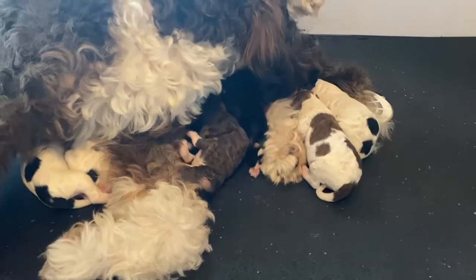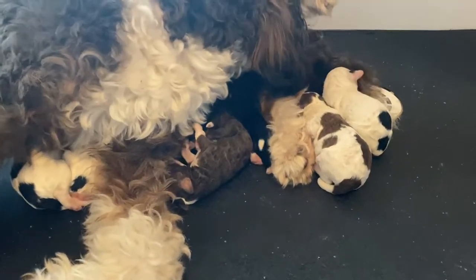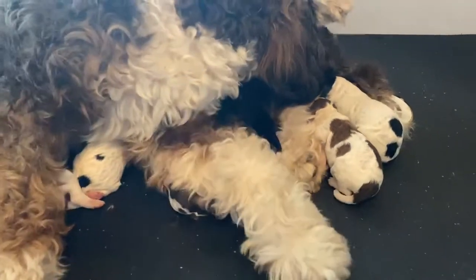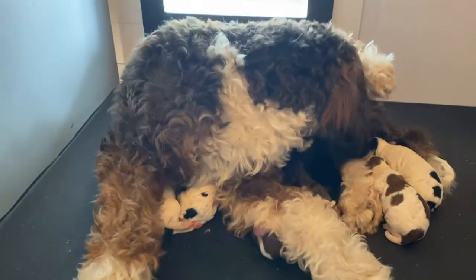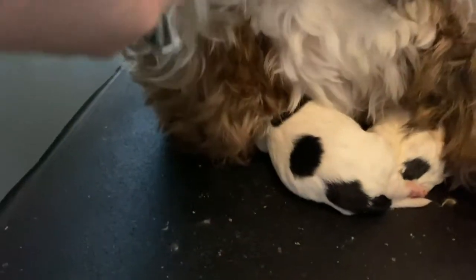Guys, there's two that look just like Miss Lucy, and there's a couple that have the brown patch and black patch, and she is being an exceptional mom for her first time.